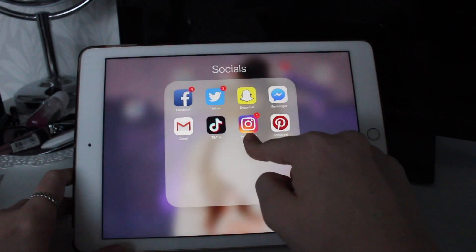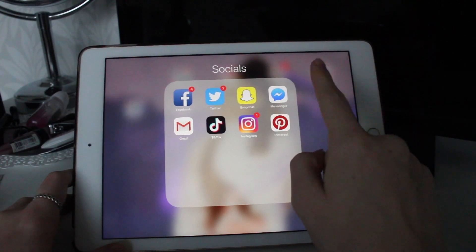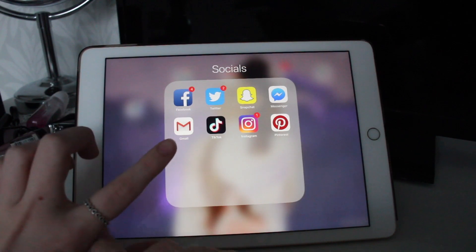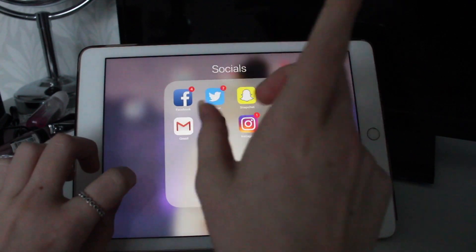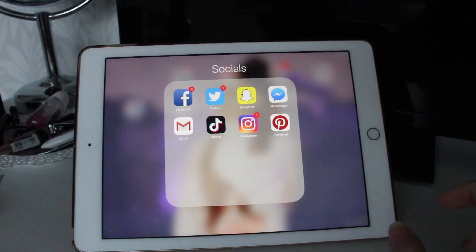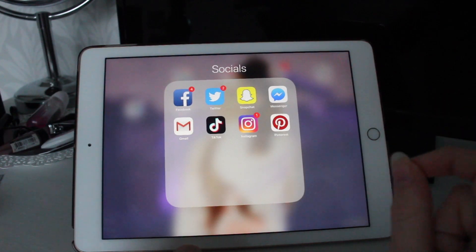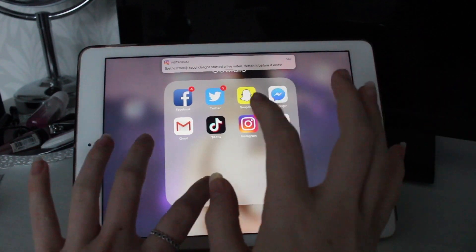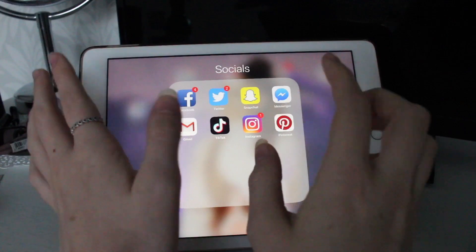Snapchat - I don't use my YouTube Snapchat anymore. Messenger which is private, linked to my Facebook. Gmail which is my YouTube email. TikTok, which is Musical.ly - I don't make TikToks but they are honestly such a good form of entertainment, really good for just wasting time. I just love this app.